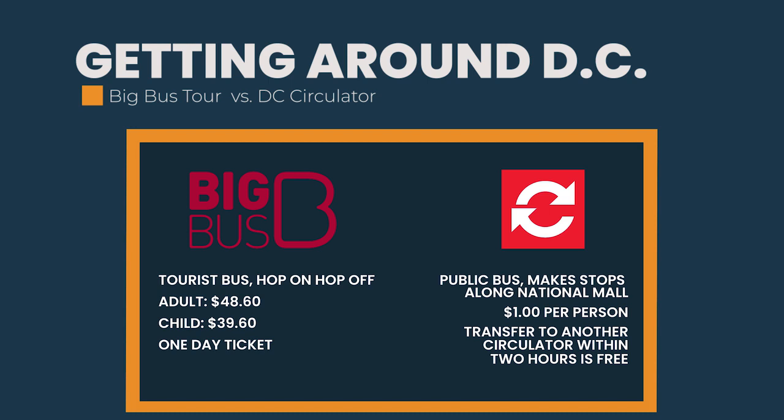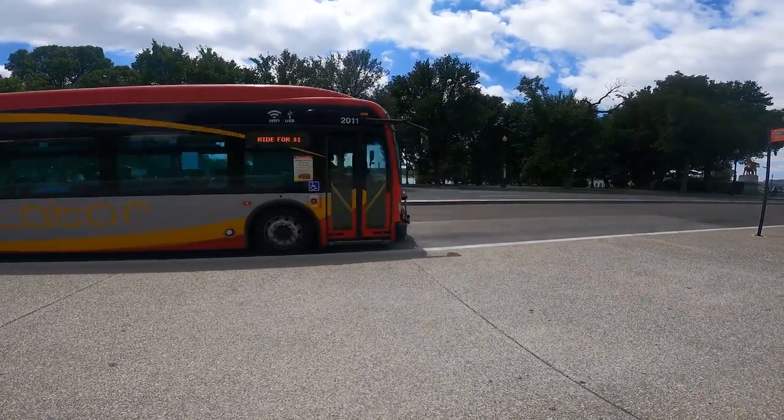The big bus tours are $48.60 per adult and $39.60 per child. For our family of four, that's $176.40. The D.C. Circulator is $1 per person, and if you transfer to another Circulator bus within two hours, it's free. We went with the Circulator.